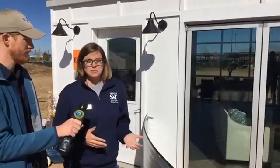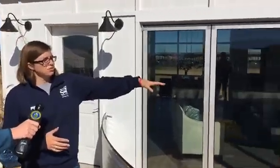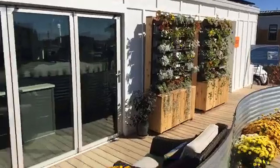Obviously you don't want that summer heat, so whenever it gets really hot outside, you can actually move these green walls in front of the windows to shade the inside of your house during the summer.